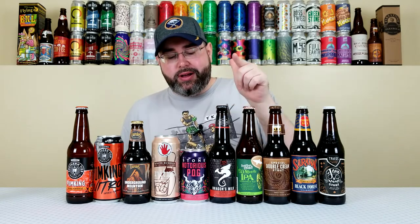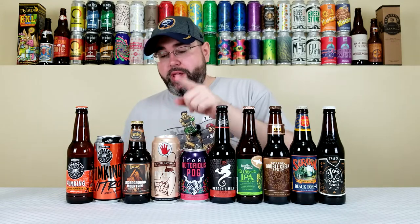Last but not least is Tröegs' Java Head Stout — a coffee stout I haven't had in quite a while but remember enjoying. So those are the ten beers I'll be reviewing: nine individual reviews plus one comparison. The lineup includes a coffee stout, a German Schwarzbier, a sweet stout, an American IPA, a barrel-aged maple beer, a fruited sour, a nitro white russian, a barrel-aged imperial brown ale, and two pumpkin beers — a pretty good variety for October.